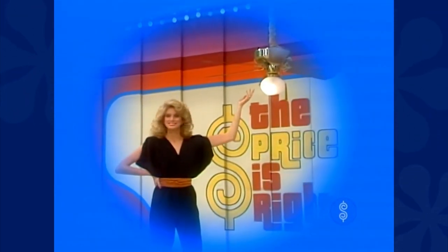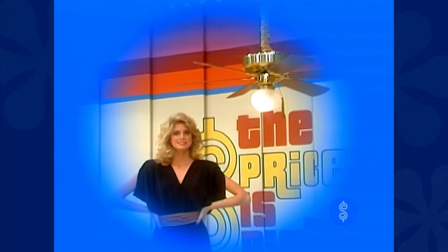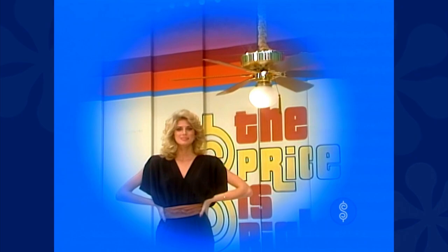It's a ceiling fan light with six blades, variable speed, reversible, permanently lubricated, easy to install. It's from Homestead.